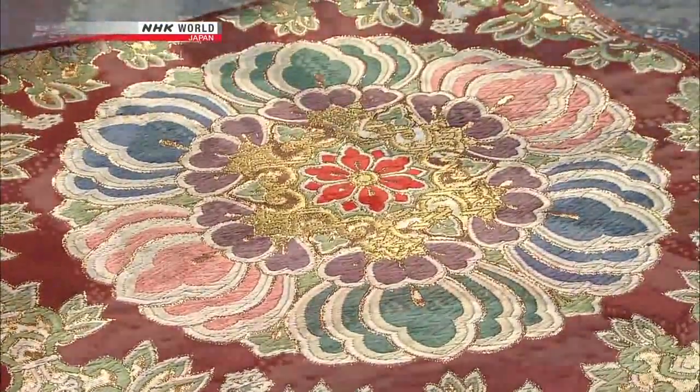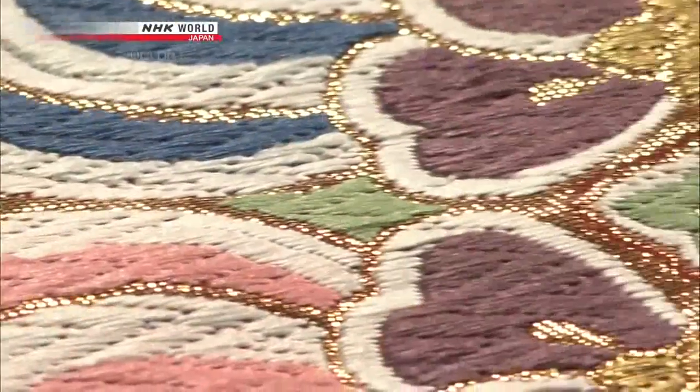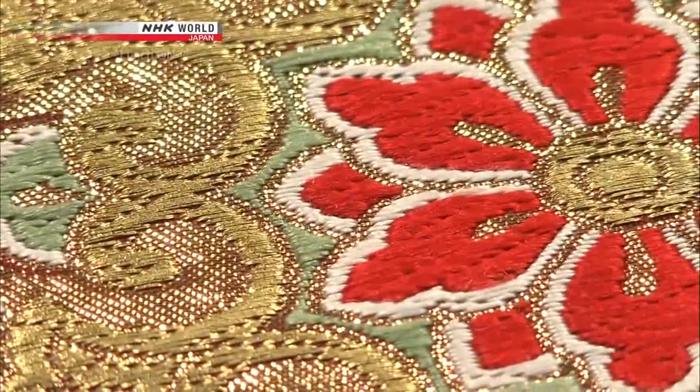The beauty of Nishijin fabric is a product of the fusion between traditional craftsmanship and the technology of the times.